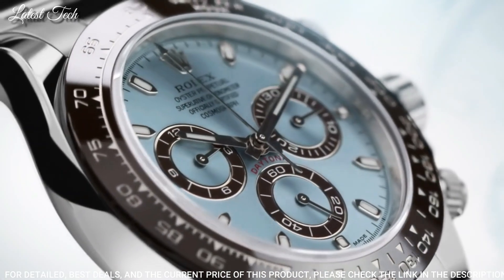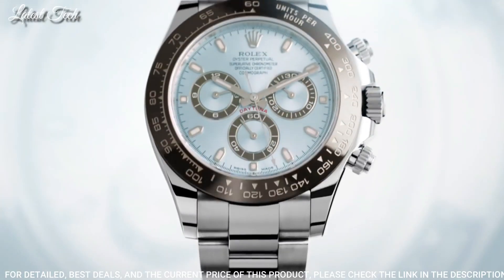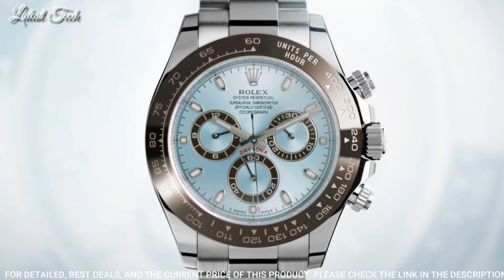Functions: Chronograph Hour, Minute, Second, Chronometer. Cosmograph Daytona Series, Luxury Watch Style, Swiss Made.